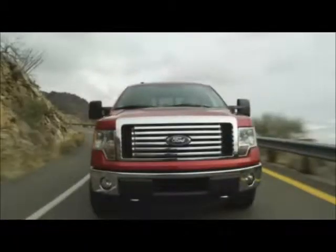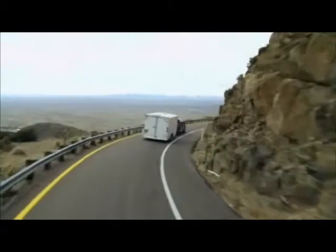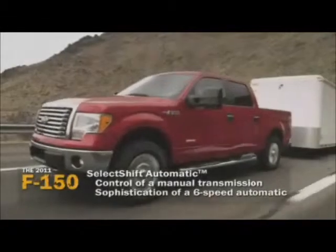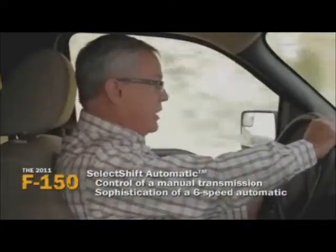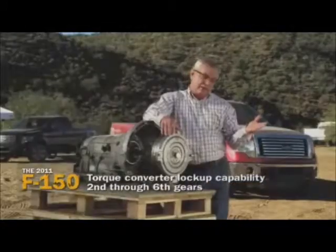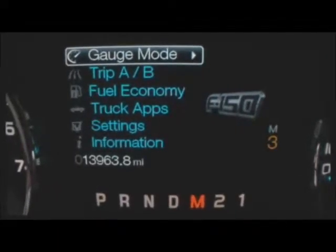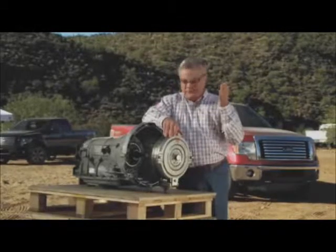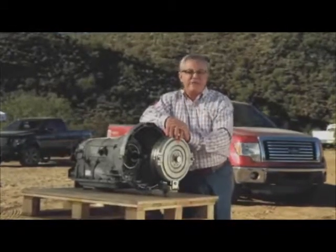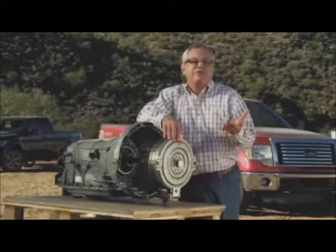The long-standing argument amongst fans of manual transmissions has been that it gives more control. It's a fair point, but if control is your issue, you absolutely have to go drive Ford's SelectShift six-speed automatic transmission. It gives you the control of a manual with all the advantages of a highly sophisticated six-speed automatic. The torque converter locks up in each gear after first. If you want to start in second or third due to soft sand or slippery conditions, just shift into manual and toggle to M3.